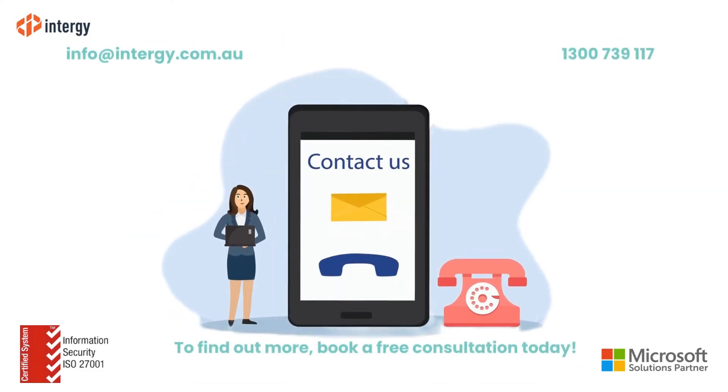If you'd like to discuss your next software project with our team, feel free to call or email into G here. Thanks for watching.